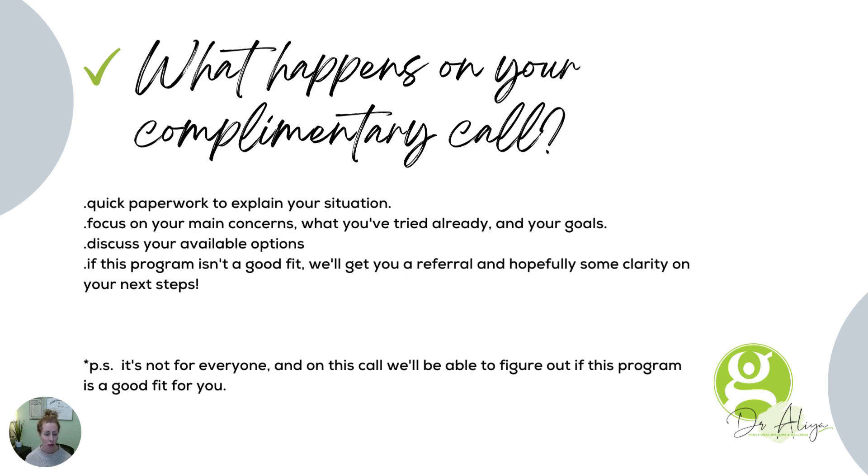So let's talk about this call. You've seen the links for it. You're going to fill out some quick paperwork when you click through — it is not a deep dive, but I do want to understand, to the best of my ability, what you're going through now, what your main concerns are, and some of the things that you've already tried. I also want to know what your goals are. We'll discuss your options. If the program isn't a good fit, we're going to get you a referral and possibly give you some clarity and some next steps. It's not for everybody, and on the call we'll be able to figure out if it's good timing for you to make the changes and if it's going to be a good fit for you.